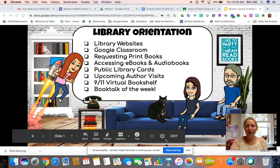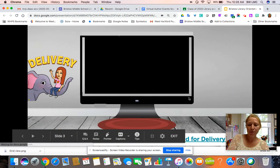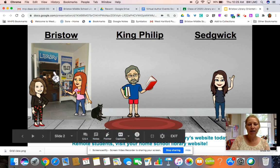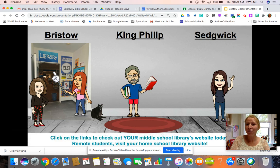The first thing I want to talk about is this slide — if you click on the name of the school it will bring you right to the library website. And this person with me in front of the Bristow Library doorway is Ms. McCarthy. She is my intern and she is going to be working with me throughout this semester, so you might get to see her in a virtual situation sometime.